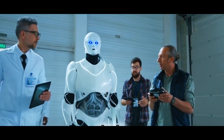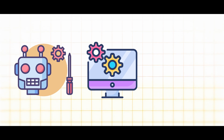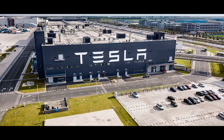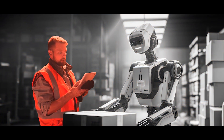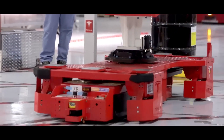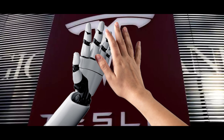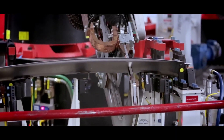Automation has the potential to create new job opportunities in areas such as robotics maintenance, software development, and data analysis. As the demand for skilled workers in these fields grows, Tesla is well positioned to provide employment opportunities for workers looking to transition into new roles. By focusing on collaboration, workforce development, and the creation of new job opportunities, Tesla is paving the way for a future where humans and robots work together to drive innovation and productivity.